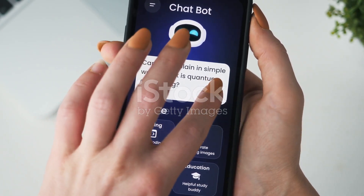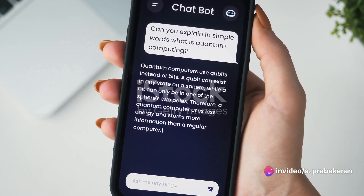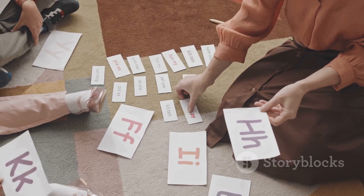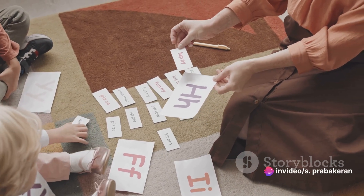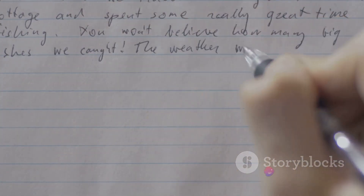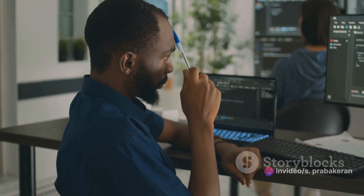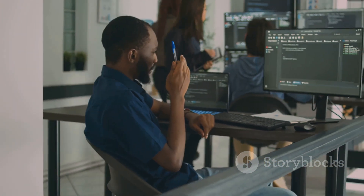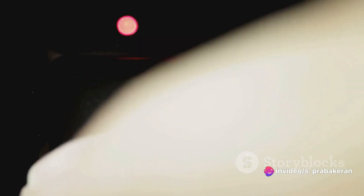These models might seem like magic, but they are not pulling responses out of thin air — they are using prompts. Prompts are the initial input these models receive; they are the catalysts that get the gears of these models turning. They set the tone, the context, and the direction for the conversation or story to follow. It's amazing how a simple prompt can lead to such diverse and creative responses. But remember, these models are only as good as the prompts they're given — a vague or confusing prompt might result in a less than satisfactory response. So it's crucial to craft your prompts carefully to get the best out of these models.